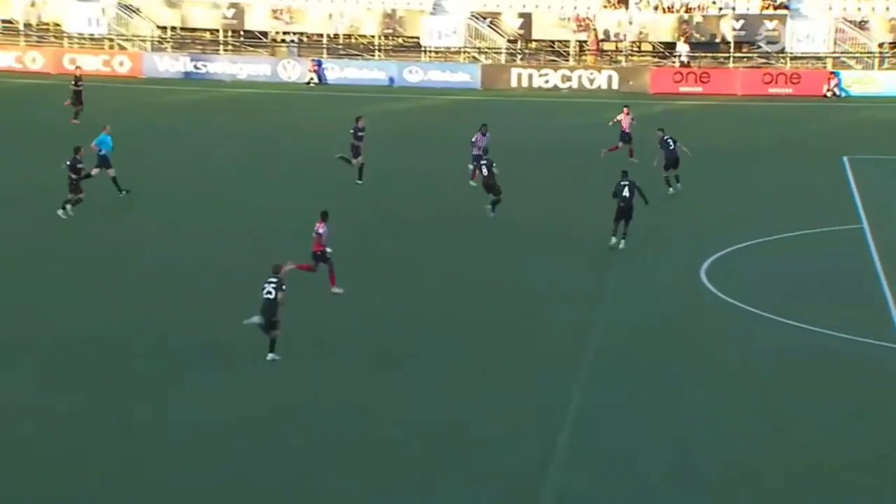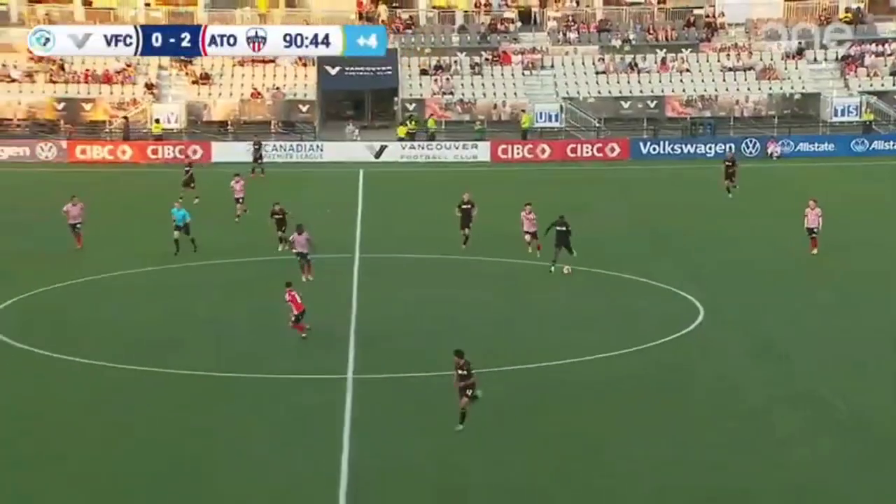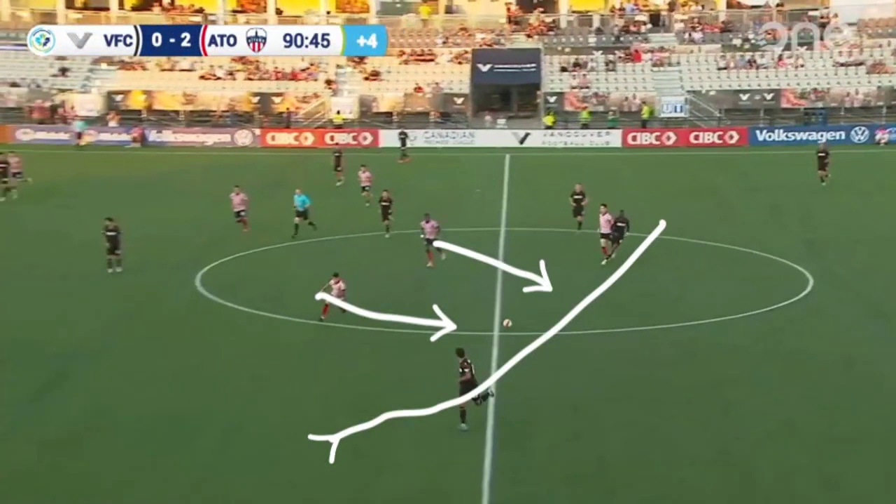I think with better marking this could have been avoided. I mean, just look at this — he left him way too much space. He hits the post and then there's just no one to prevent him from scoring the rebound.